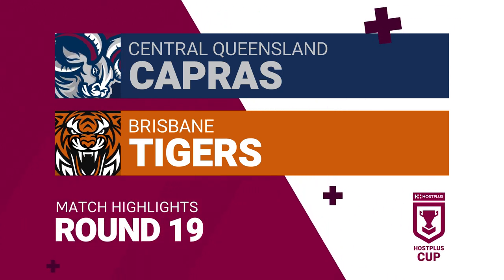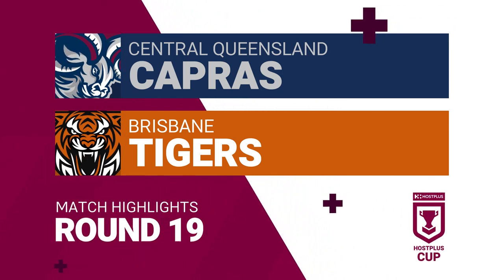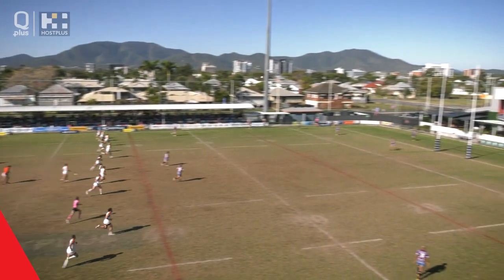Round 19 of the Hostplus Cup, the Central Queensland Capras up against the Brisbane Tigers. These highlights thanks to Super Chief Ordo.